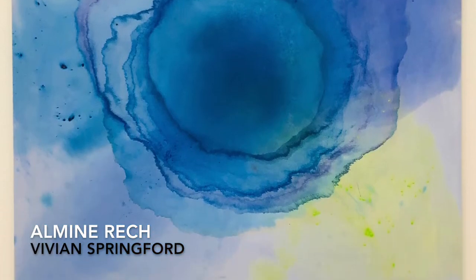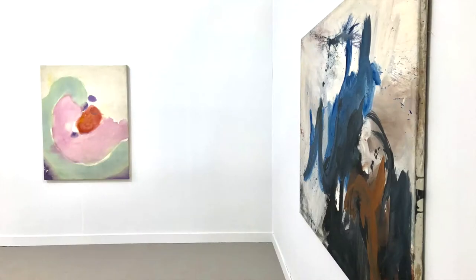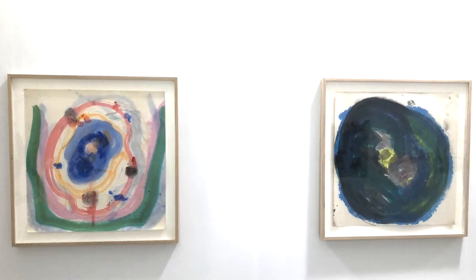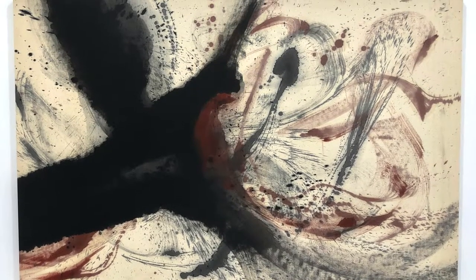The second best booth at Frieze LA was by Gallery Almine Rech, showing the work of Vivian Springford. Vivian was an American artist who was active on the abstract expressionist scene from the 1950s through the 1970s, and then she sort of disappeared into obscurity. Almine Rech just recently announced the representation of the estate of the artist. Almine Rech showed two bodies of work by Vivian at the fair — first, works from the 1960s, both paintings and works on paper, that are rather muddy and moody and almost violent in their expressive strokes.